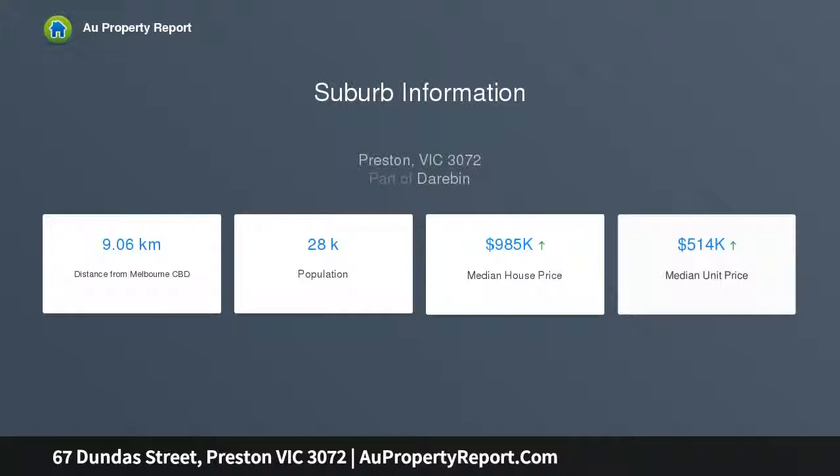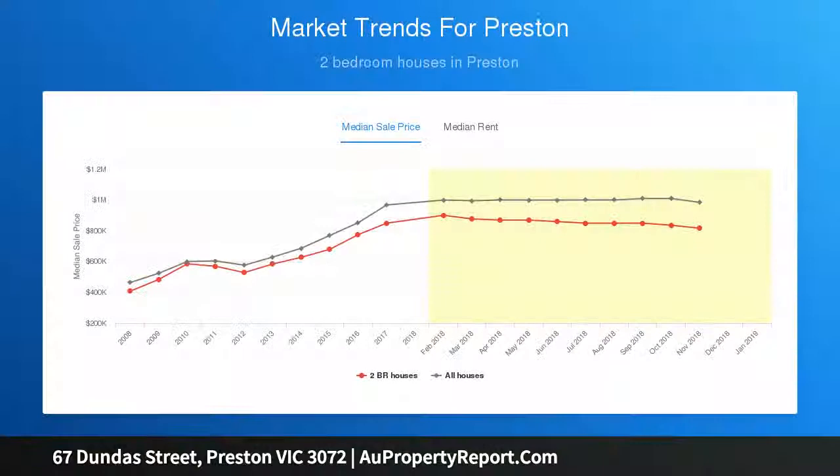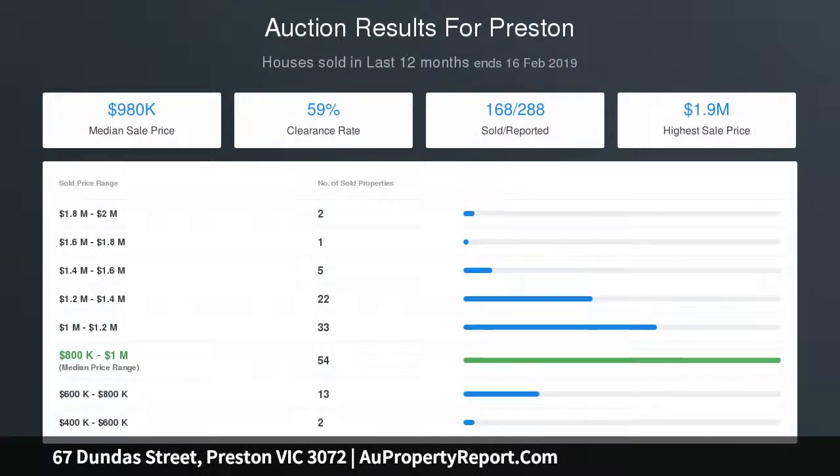Additional features include solar power and a genuinely large laundry. Step outside to a delightful north-facing backyard complete with a working veggie garden, extensive brick paving, and high fences for privacy, plus a sideway water tank, lock-up garage, and additional driveway parking space.